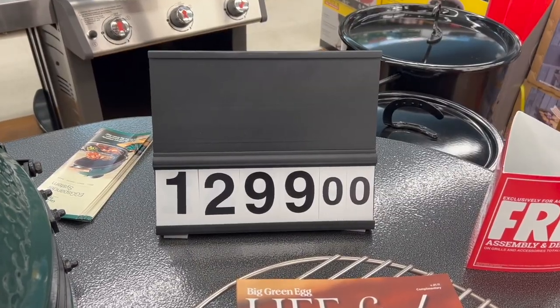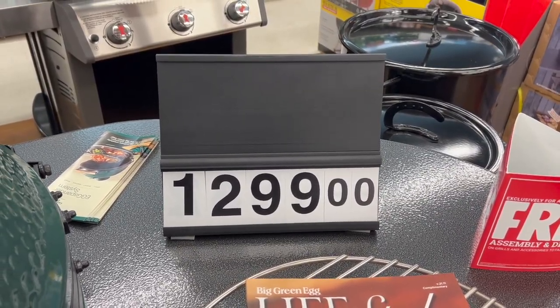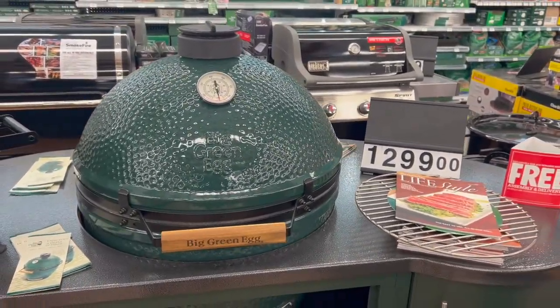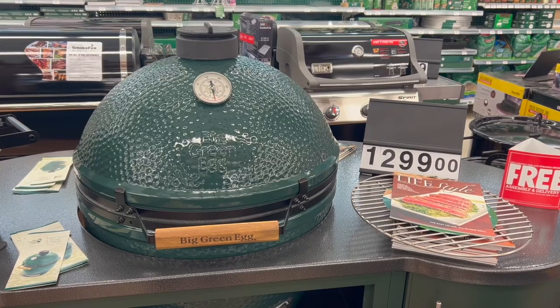Let's start with the stats. The price of the XL Big Green Egg is $1,299. This is the price for the cooker itself without a stand or cover, side shelves, or any other accessories. We'll walk through some recommended accessories later in this video, along with their prices, so you can make a decision on if this is right for you and your budget. But before we do that, let's talk about what this grill can do.